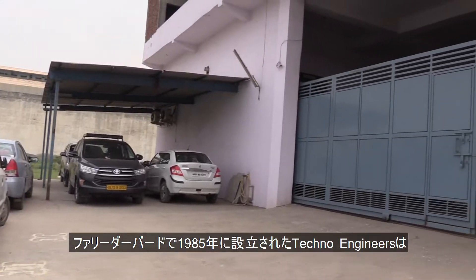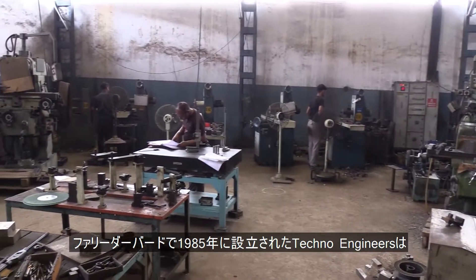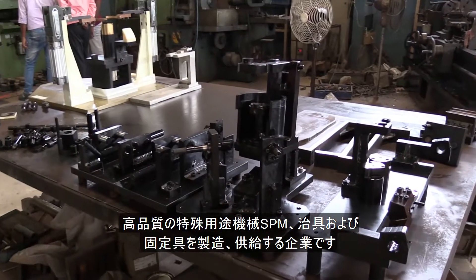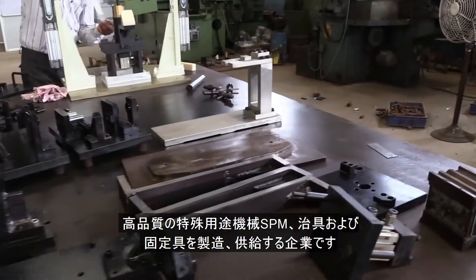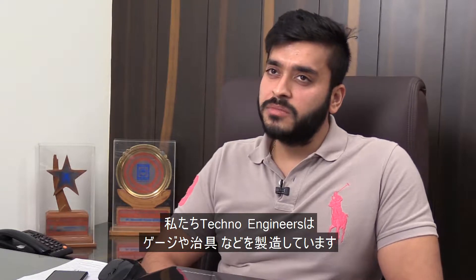Incepted in the year 1985 at Faridabad, Techno Engineers are a sole proprietorship company manufacturing and supplying a high quality array of SPM machines, jigs and fixtures. We at Techno Engineers manufacture gauges, fixtures etc.